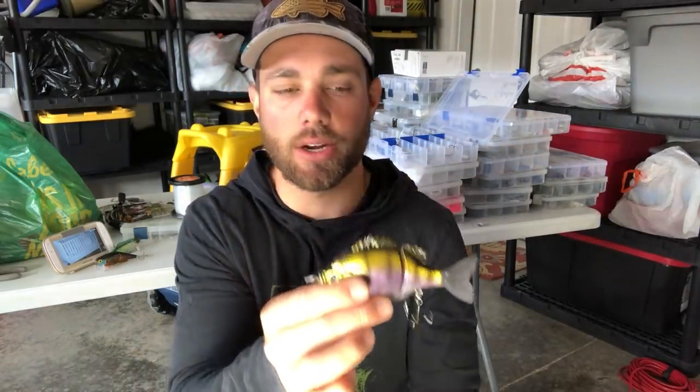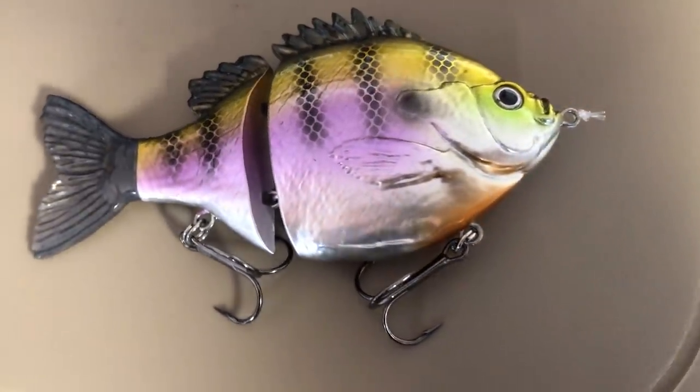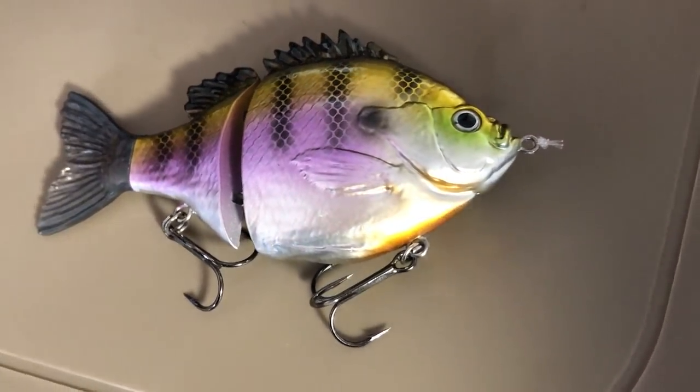Another bait I like to use is a bluegill glide bait like the one I have here. This is going to sink down a couple feet below the surface and obviously looks exactly like a bluegill — literally mimics one spot on. You're going to slow roll this and make the bait dart back and forth on the outskirts of that bluegill bed. This produces some of the craziest strikes, and since you can often see it visually, be careful not to set the hook too early — make sure you feel the fish load up first.